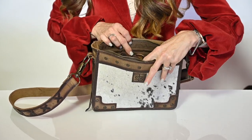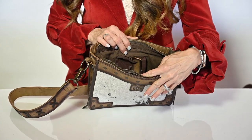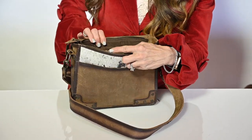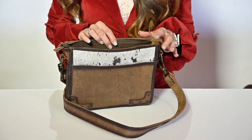This opens up and it is large enough for a small concealed carry pocket, probably for a smaller pistol, with on the other side a zip pocket, the STS signature patch, and a quote that says, Wander More.